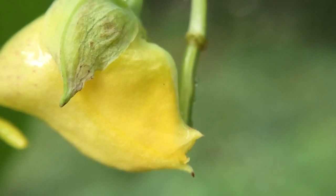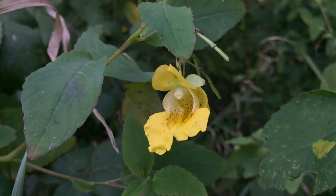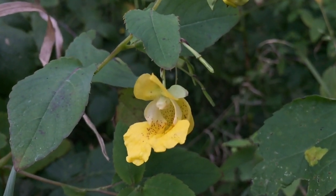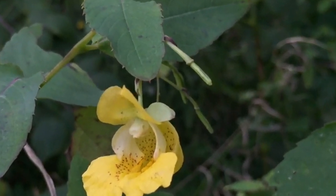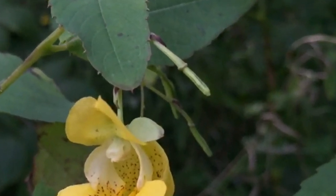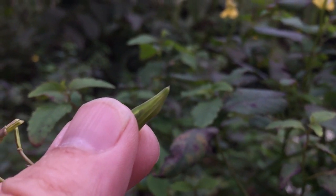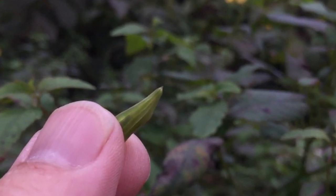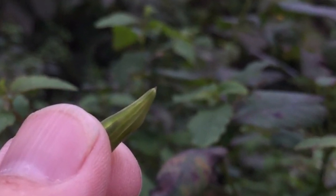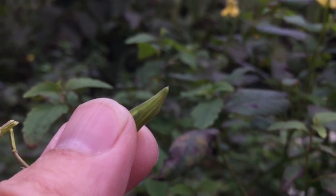Whether mating with itself or other genetically distinct neighbors, a fertilized flower soon produces a seed pod. But it is not an ordinary seed pod. When the seeds of touch-me-knot are mature and ready to be dispersed, the pod is in a high state of tension. Inside, a spring-loaded firing mechanism is ready to explode, hurling the seeds many feet away from the mother plant. All it takes is a slight disturbance.